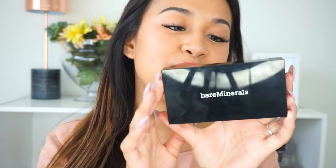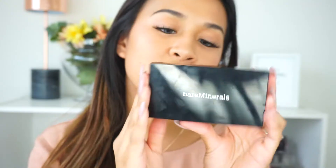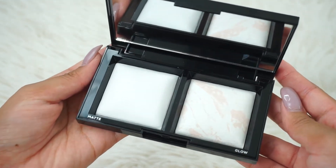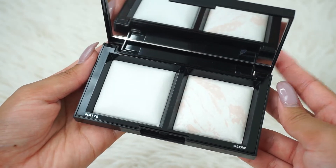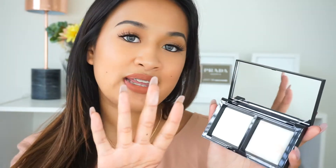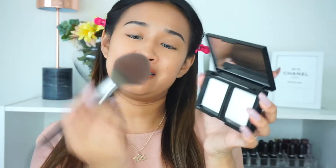The next thing I got is the Bare Minerals Translucent Power Duo. I love this cute little kit because it comes with a huge mirror and two translucent powders. One is matte to set your entire face — I really like how it sets the face and makes you look so flawless. One thing I don't like is that it's a powder, so you really have to swirl your brush in there hard to get product, which means you're wasting a lot.